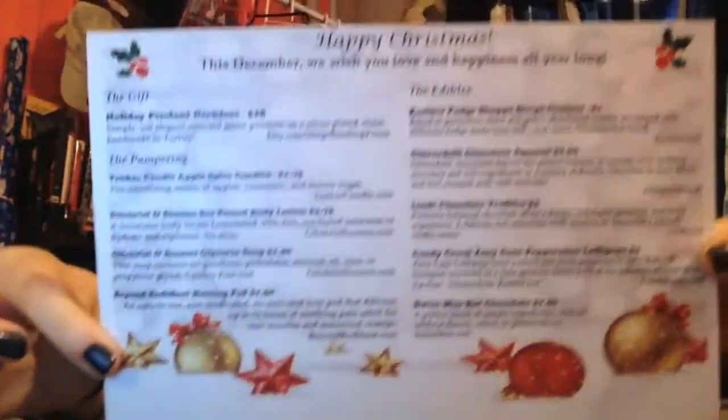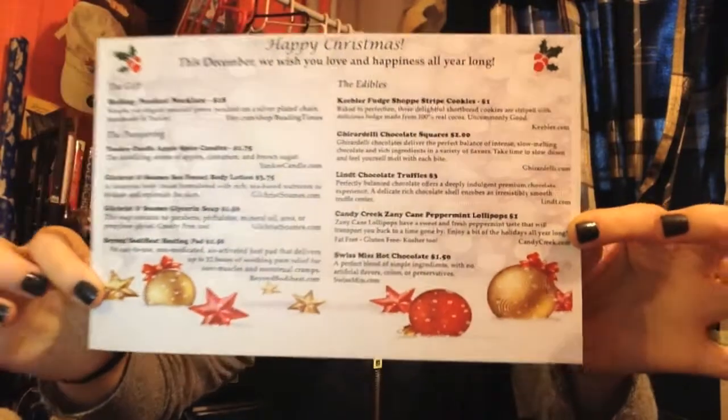Let's just get into it. This is the box that comes in — it actually comes in a package, but that was a hassle and a half to open. We have the card here and you guys get the sneak peek — it's the Christmas box! It says: 'Happy Christmas. This December, we wish you love and happiness all year long.' That's super awesome.